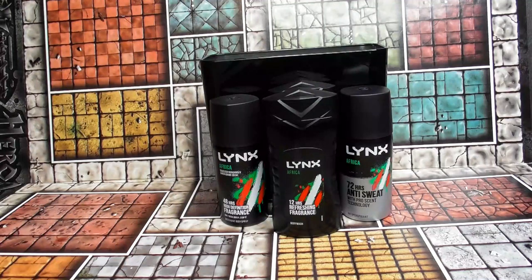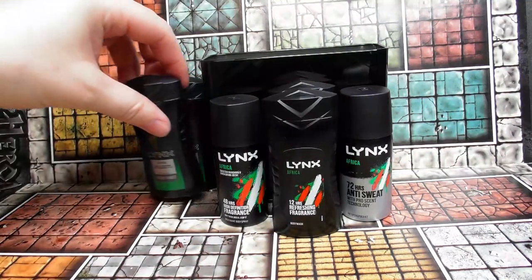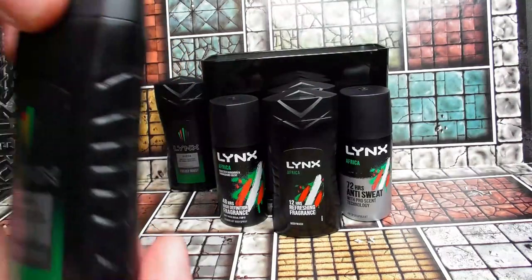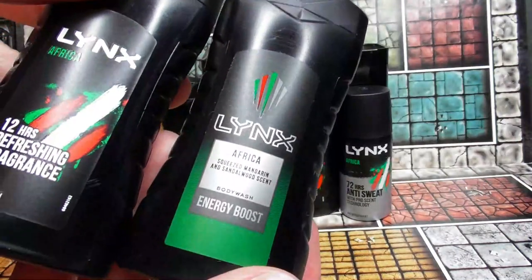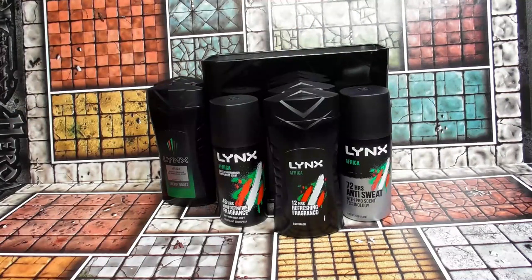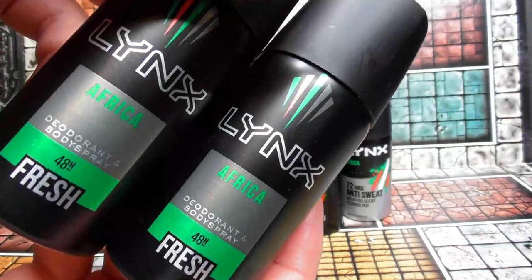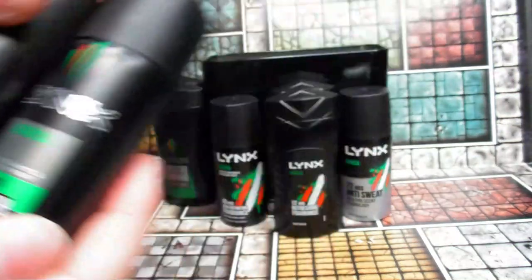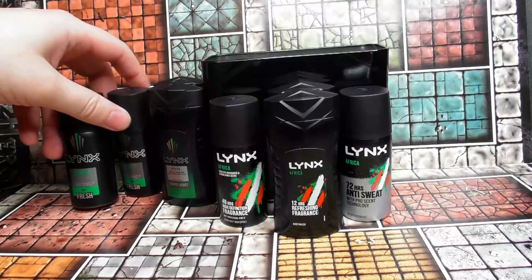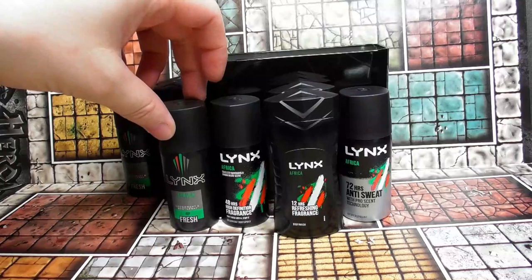We've also been sent two more body washes — this one is slightly different, it's an energy boost variant. And we also have two of the Lynx body spray deodorant, which is the same one as the other but in slightly different packaging.